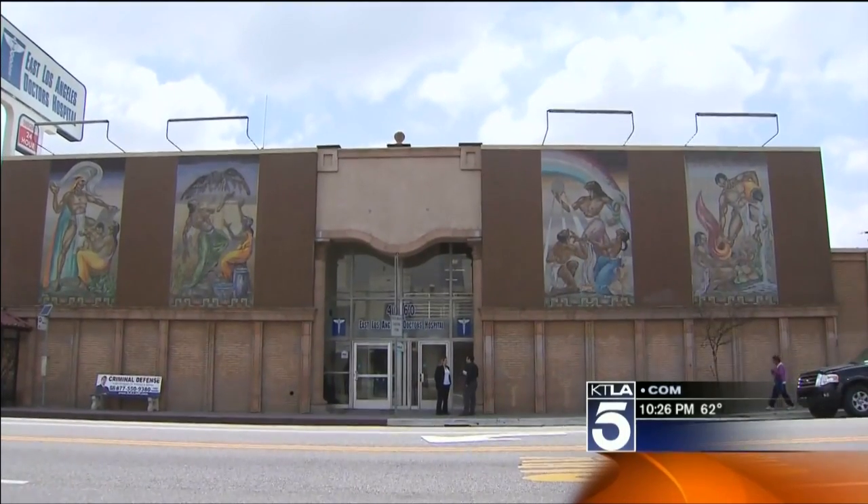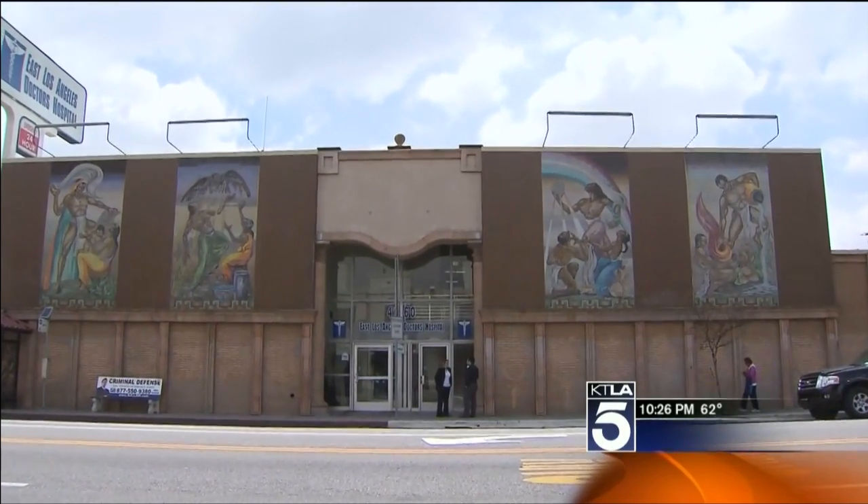In East LA, Dave Malkoff, KTLA 5 News. As for the real estate value of a building with an F — it's not going to be good. Don't miss part three of our earthquake series tomorrow night, when Dave investigates what's being done to detect oceanic earthquakes and life-threatening tsunamis.